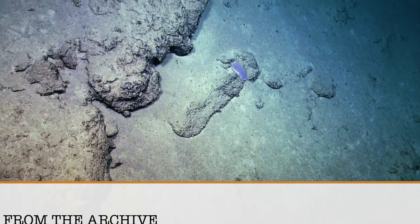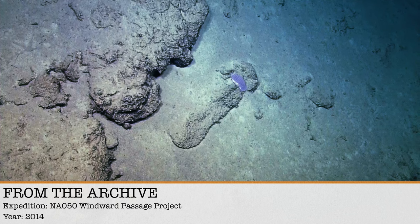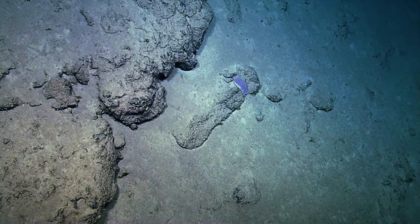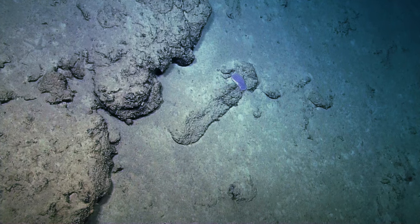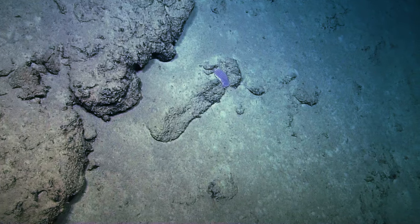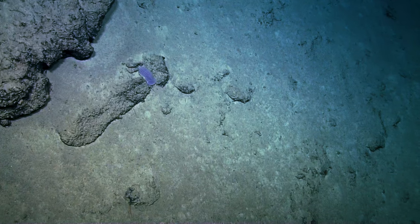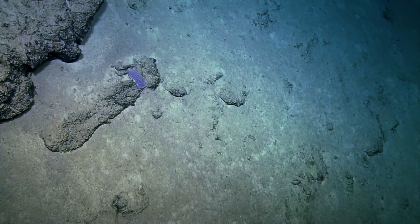Oh no, it's a giant isopod. Is that like a hard armored type shell? Yeah, they have these plates on their back. Is that one of those ultra-ancient things that's been around for a few hundred million years or something? Yeah, they've probably been around for a while.